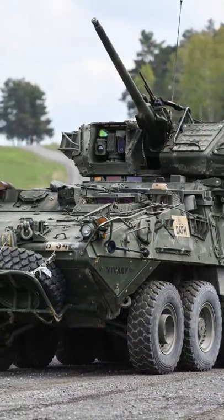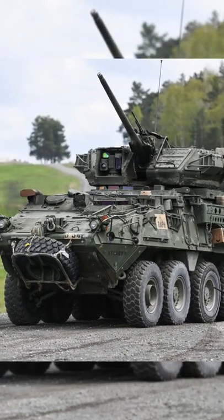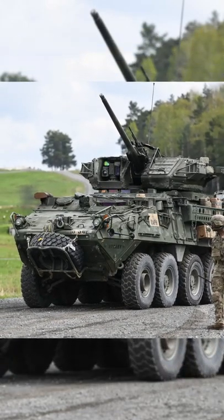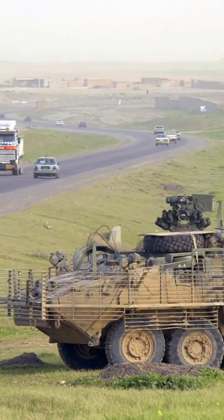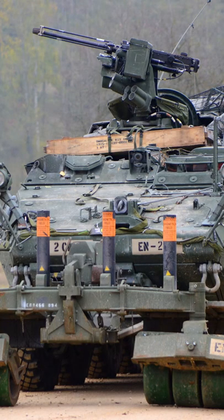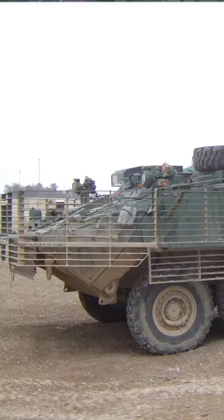Moreover, the front arc withstands hits from 14.5mm heavy machine gun rounds, and a ceramic add-on armor can be fitted to give all-round protection against 14.5mm armor-piercing rounds. Additionally, it is claimed that Striker series vehicles are superior to other armored personnel carriers in terms of mine and improvised explosive device survivability.